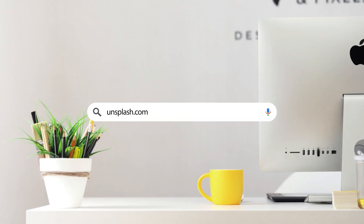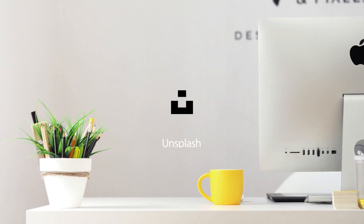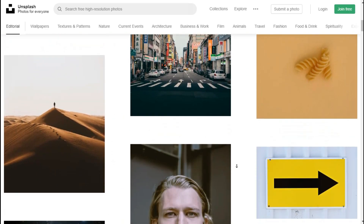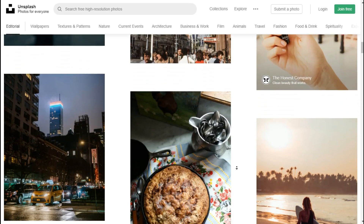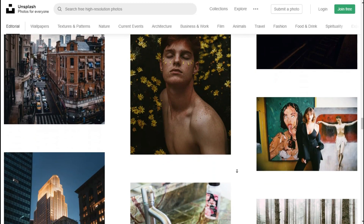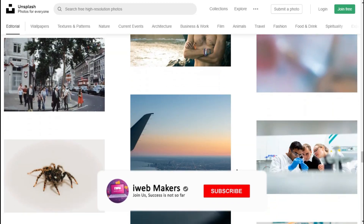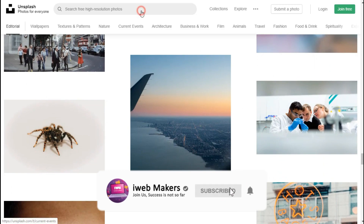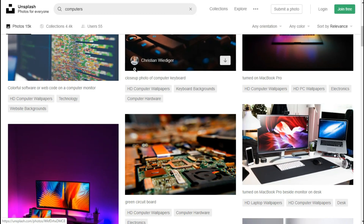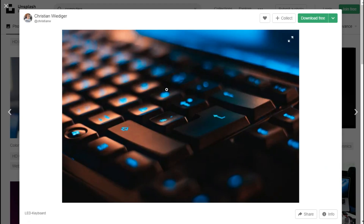Website number 4: Unsplash.com. This site provides beautiful, free images and photos that you can download and use for any project — better than any royalty-free or stock photo site. I found many useful and beautiful images using this site for my projects. Select what type of photo you need, find it, and simply click the download button to free download any image in any resolution.